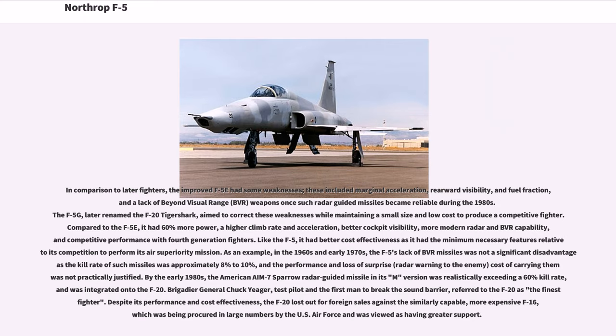Like the F-5, it had better cost-effectiveness with the minimum necessary features relative to its competition. In the 1960s and early 1970s, the F-5's lack of BVR missiles was not a significant disadvantage as kill rates were approximately 8–10%, and the performance and loss of surprise cost of carrying them was not practically justified. By the early 1980s, the American AIM-7 Sparrow in its latest version was realistically exceeding a 60% kill rate, and was integrated onto the F-20. Brigadier General Chuck Yeager, test pilot and the first man to break the sound barrier, referred to the F-20 as the finest fighter. Despite its performance and cost-effectiveness, the F-20 lost out for foreign sales against the more expensive F-16, which was being procured in large numbers by the USAF.